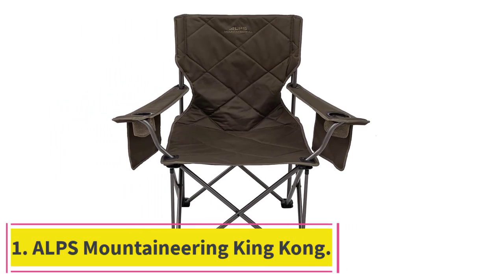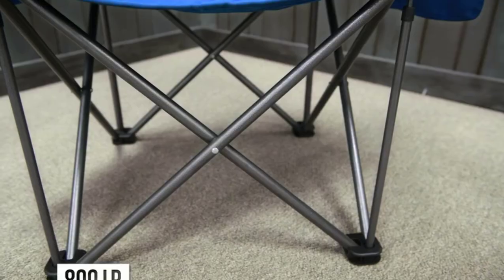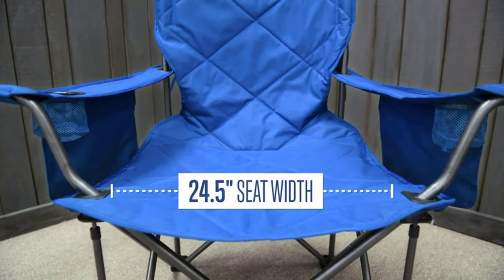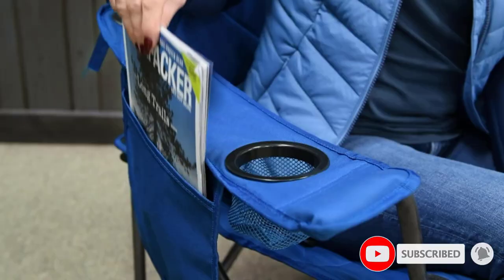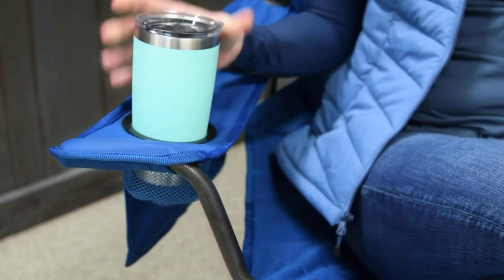ALPS Mountaineering King Kong. The ALPS Mountaineering King Kong camping chair is our best pick and one of two that we think are the most comfortable. When our test team gets together around a campfire, the King Kong chair is always the first one to go. The fabric is slightly padded, which makes it great for long periods of relaxing. The seat itself is very roomy, if a little slouchy, and the frame is very stable.